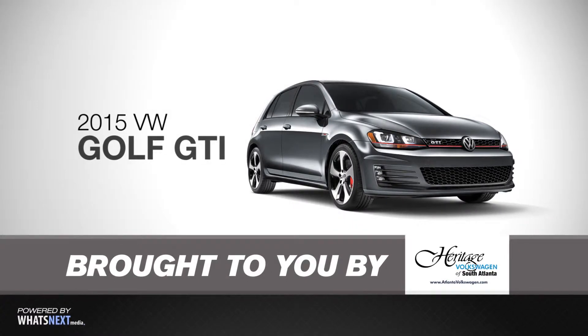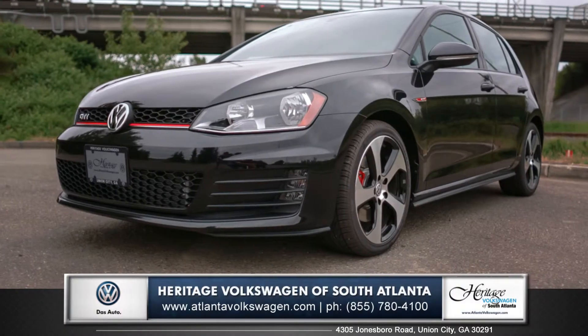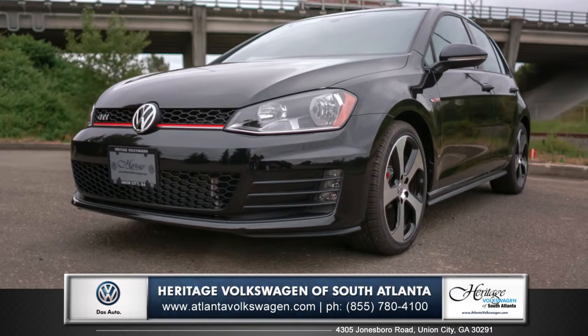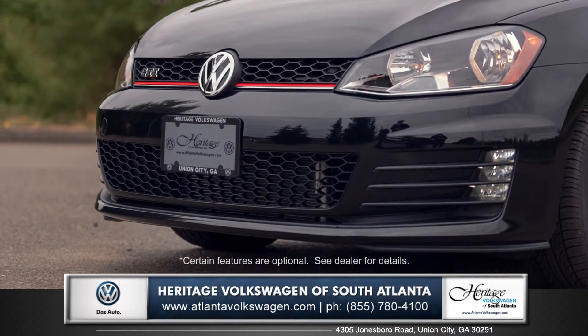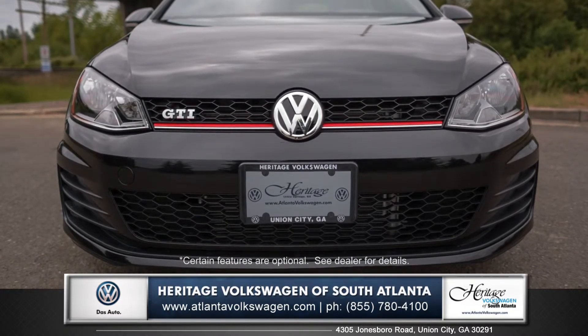Hi, I'm Andrew and I'm standing next to the 2015 Volkswagen GTI. Brilliant headlights and sharp design elements such as a red striped grille give the GTI an assertive front end.